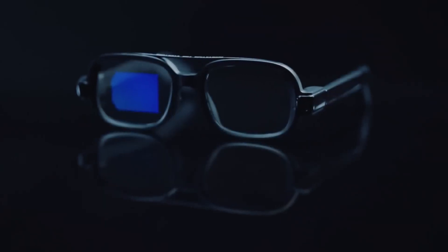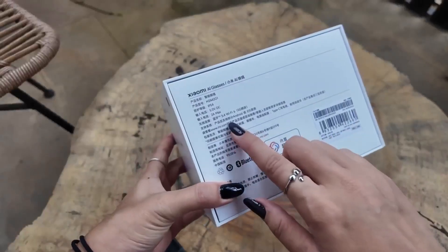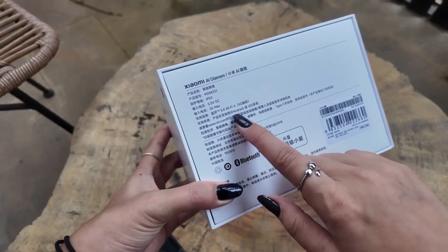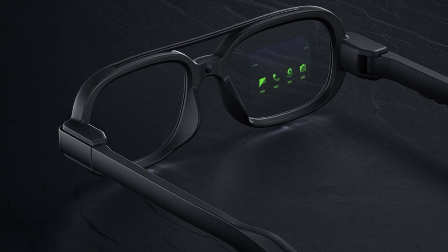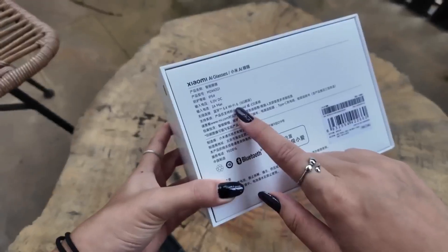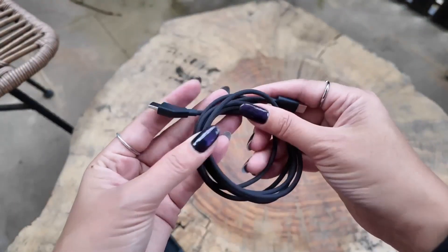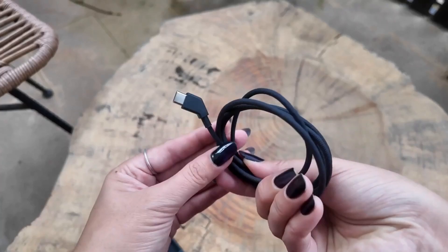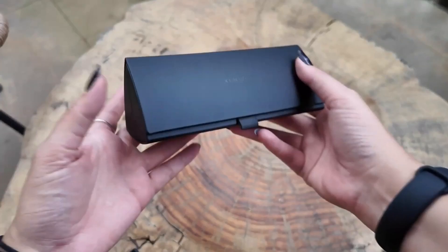Xiaomi's smart glasses are not just another pair of AR gadgets. They're designed to look like normal eyeglasses, but inside they're packed with cutting-edge tech. These glasses use a tiny microLED display about the size of a grain of rice to project digital information right in front of your eyes. A microLED projector beams light onto a waveguide lens, reflecting sharp text and graphics right into your eyes — even in bright sunlight.